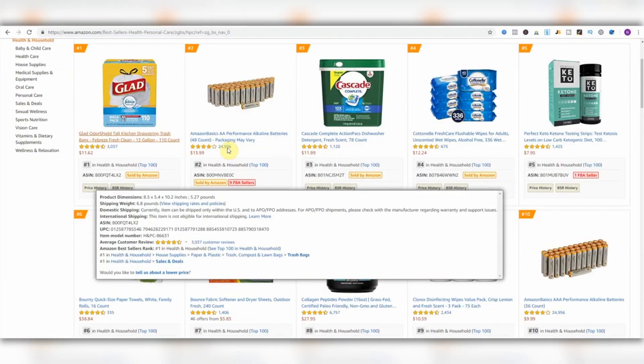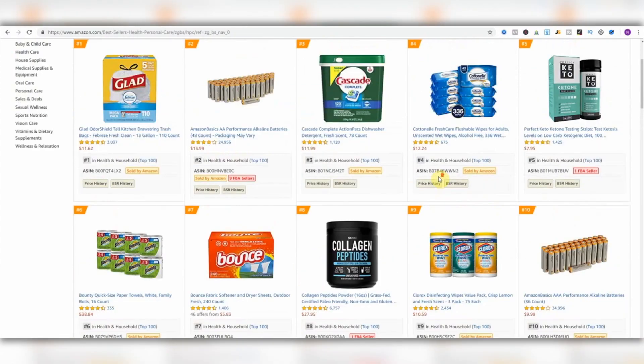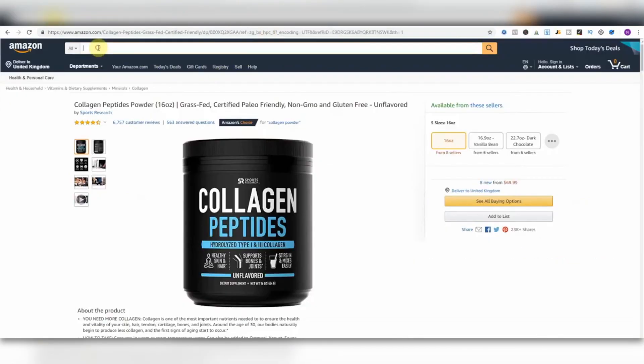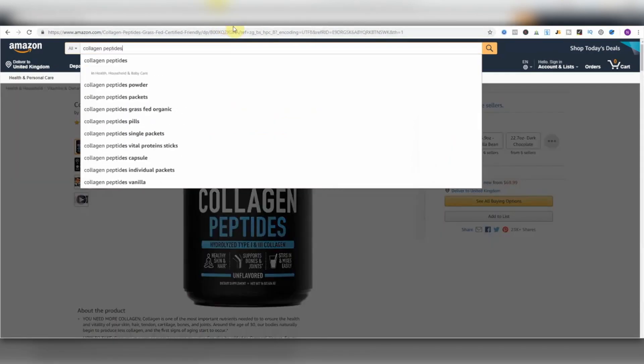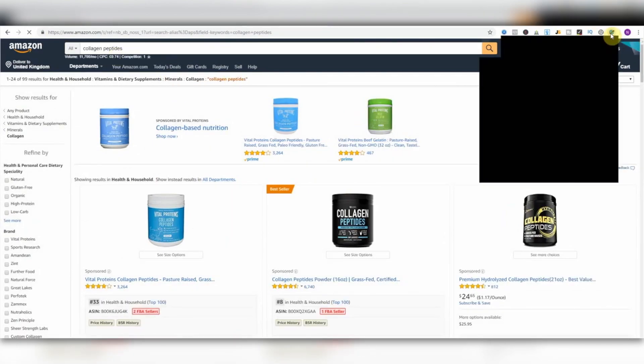I went into Health and Household — you might need to go further than this, you might want to go all the way to number 100 in terms of the best-selling item. But this little baby here caught my attention: collagen peptides. They sell really, really well over in the US, and I want to see if this is undiscovered or already selling well in the UK. So let's see how well they're actually doing — let's search collagen peptides.